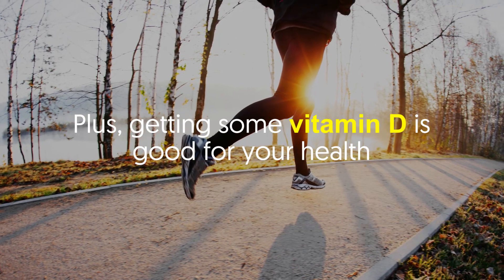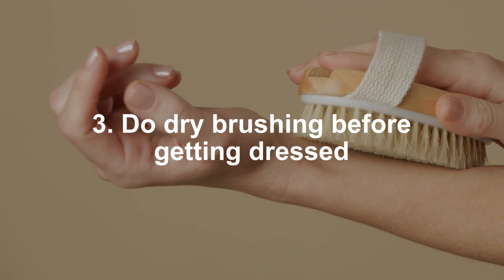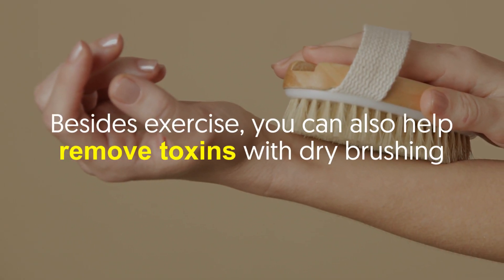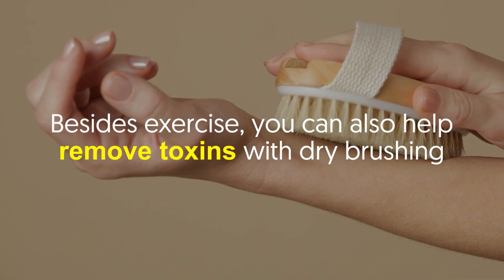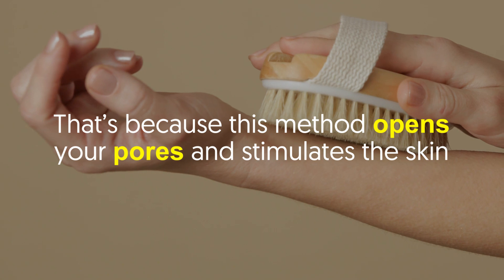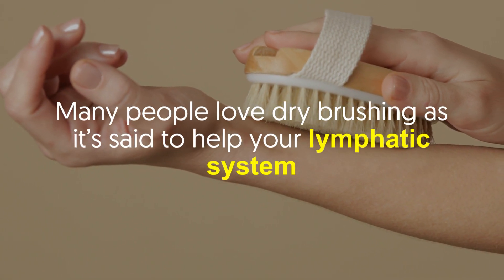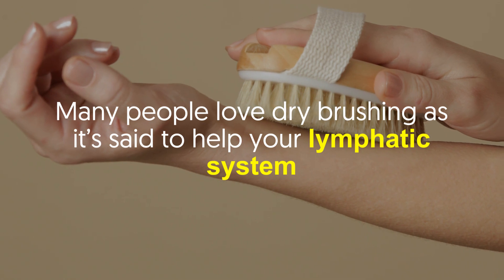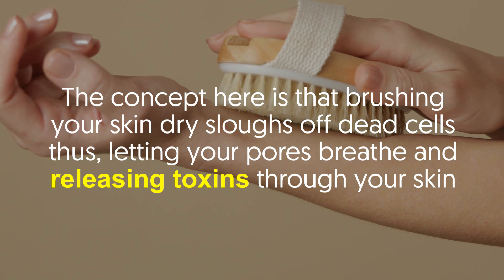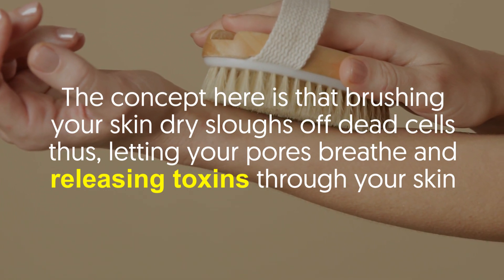Number three: do dry brushing before getting dressed. Sweating gets rid of toxins, but besides exercise you can also help remove toxins with dry brushing — this method opens your pores and stimulates the skin. Many people love dry brushing as it's said to help your lymphatic system. The concept is that brushing your skin dry sloughs off dead cells, letting your pores breathe and releasing toxins through your skin.